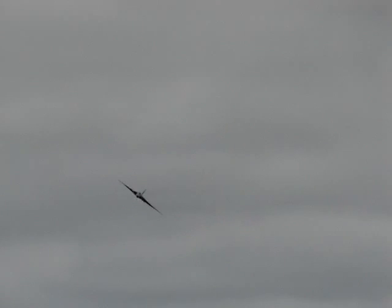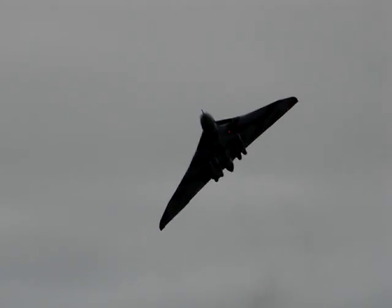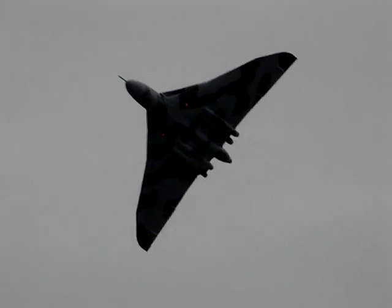XH558 flies now as a result of a dedicated band of enthusiasts and restorers, at the cost of over six million pounds and 14 years of determined effort — the first time an aircraft of such complexity has been returned to flight, meeting all the very recent and stringent aviation standards of today.